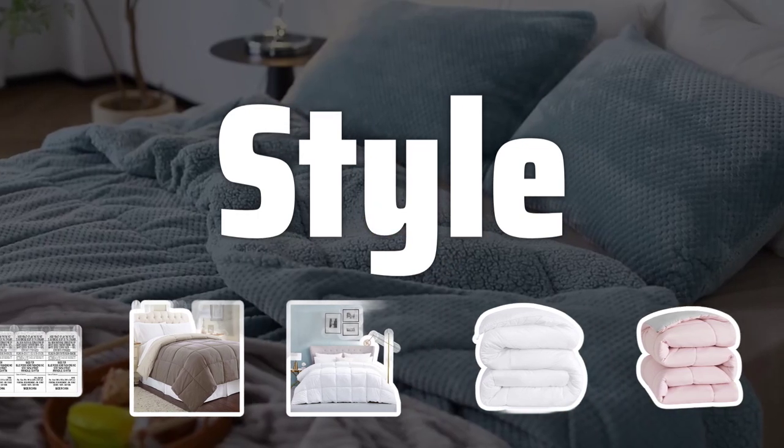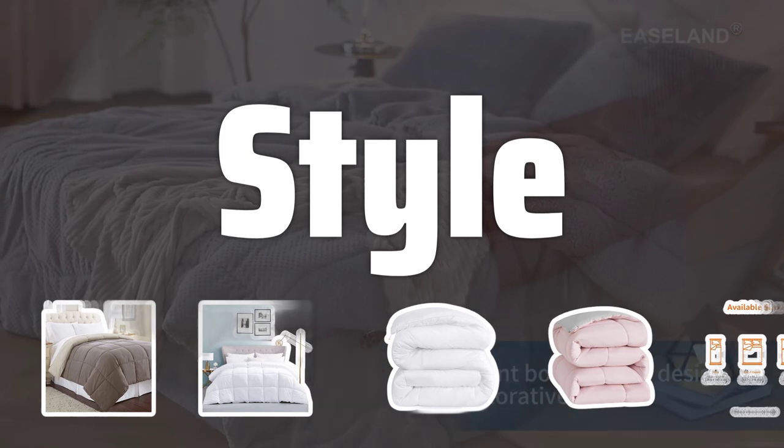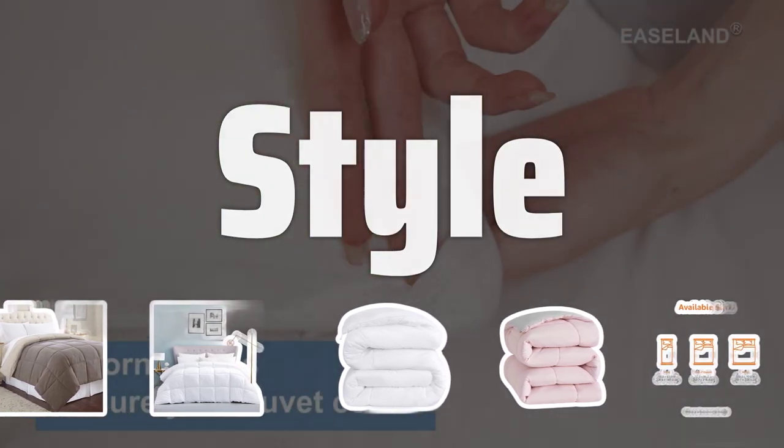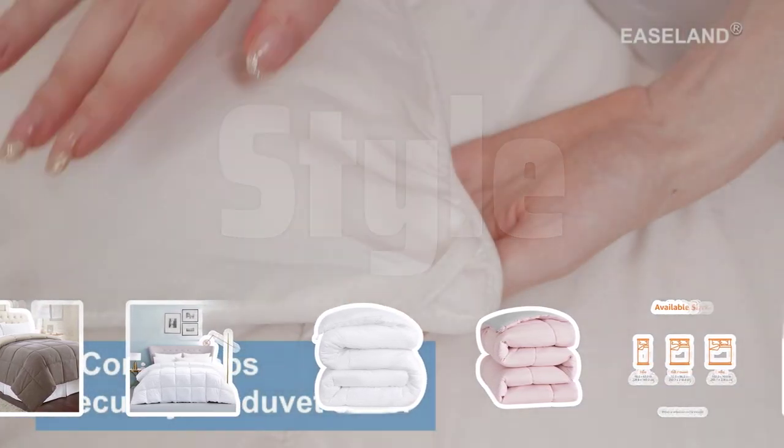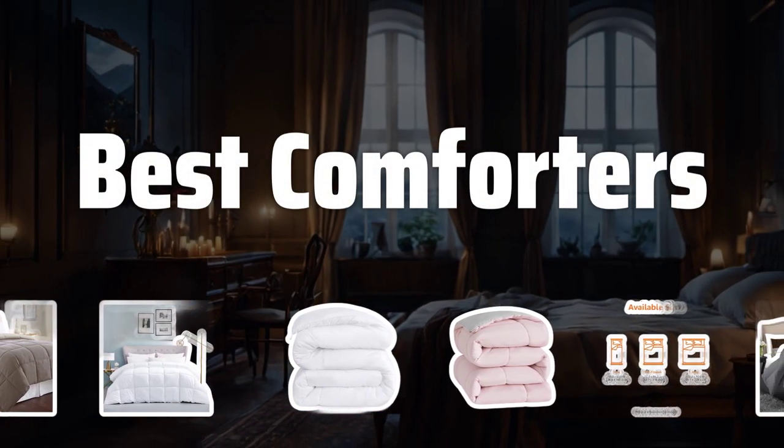Style. Choose a comforter style that complements your bedroom decor. Whether you prefer classic, traditional, modern, or contemporary, there is a comforter style that will suit your taste and create a cohesive look in your bedroom. Now let's take a look at the best comforters we chose for you.